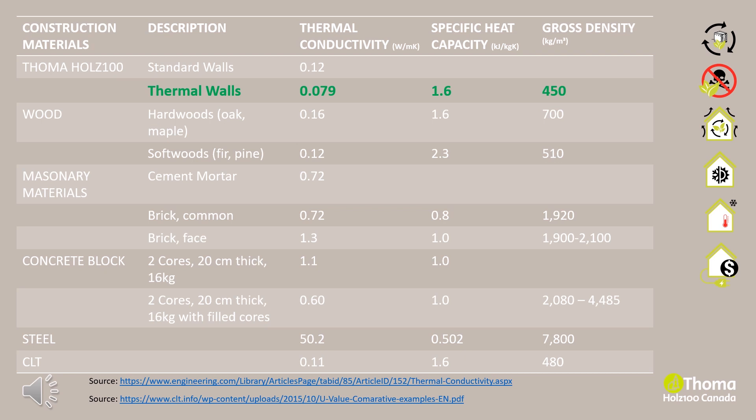Objects with thermal mass have inherent qualities for both heating and cooling. To be effective, thermal mass must be integrated with sound passive design principles — having appropriate areas of glazing facing appropriate directions, with appropriate levels of shading, ventilation, insulation, and thermal mass. Wood is the only building material that combines the properties of poor heat conductance and good heat storage. Holtz 100 holds the world record among all structural building materials with a certified thermal conductivity coefficient of 0.079.